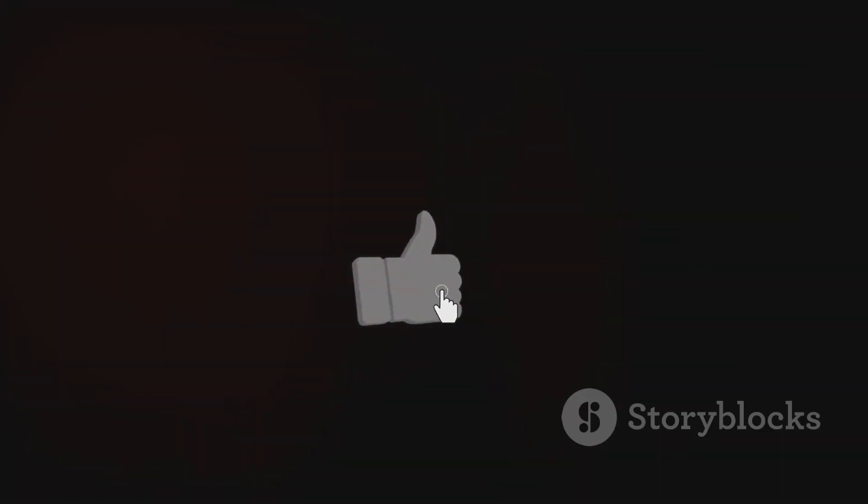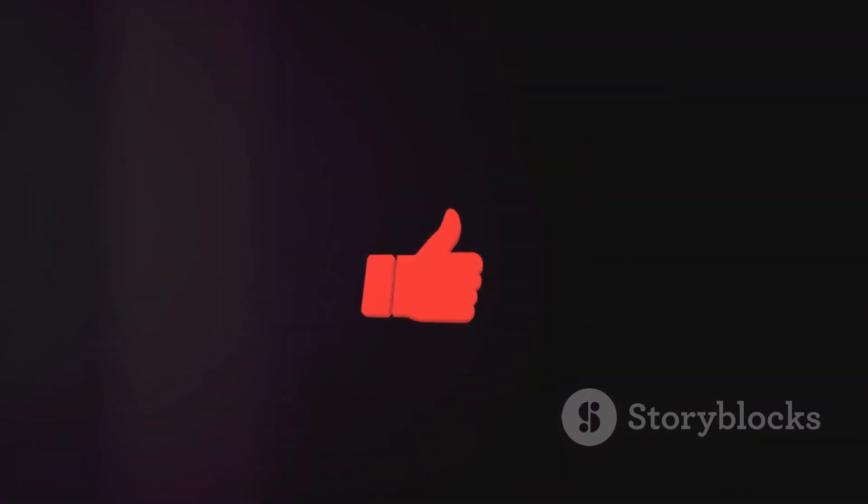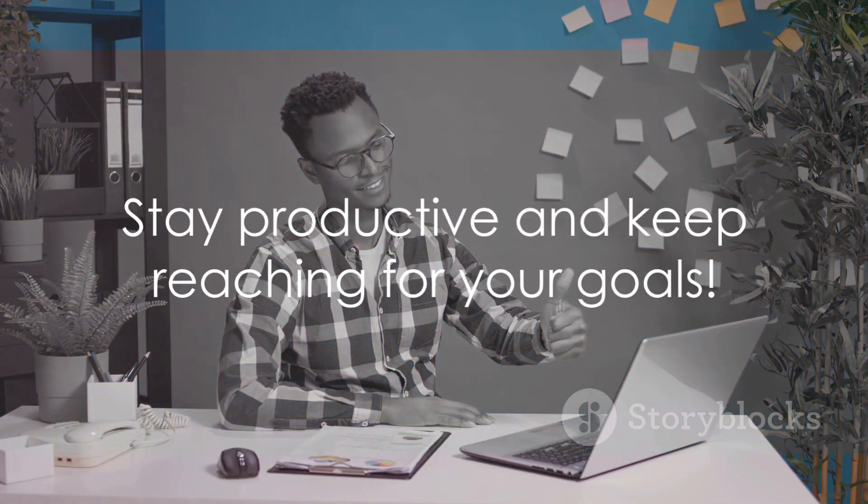If you found this video helpful, don't forget to like, subscribe, and hit that notification bell to stay updated with more valuable content. Thank you for tuning in, and we'll see you in the next video. Stay productive and keep reaching for your goals.